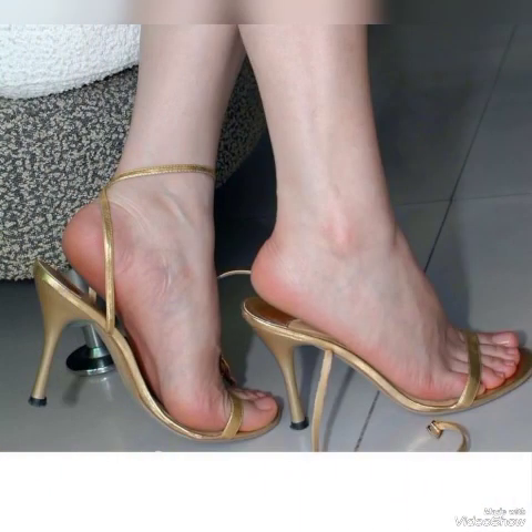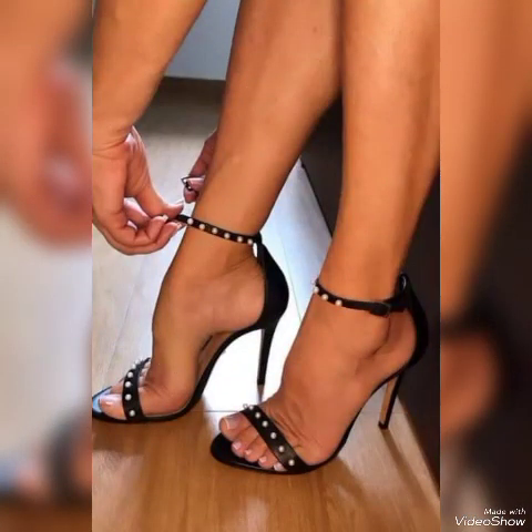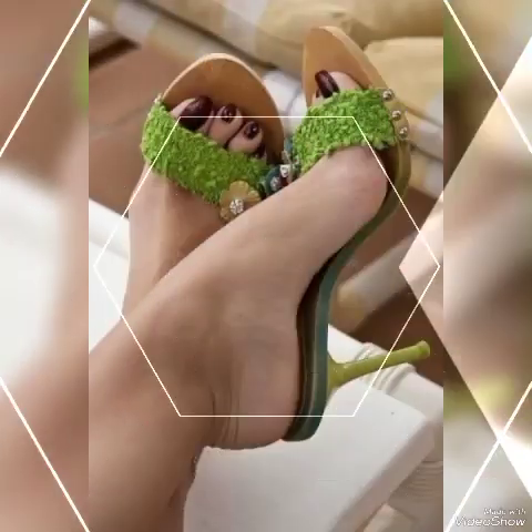Goodbye friends, till the next video. See you soon with another beautiful video about high heel sandals from different foreign countries for ladies and girls. Allah Hafiz.